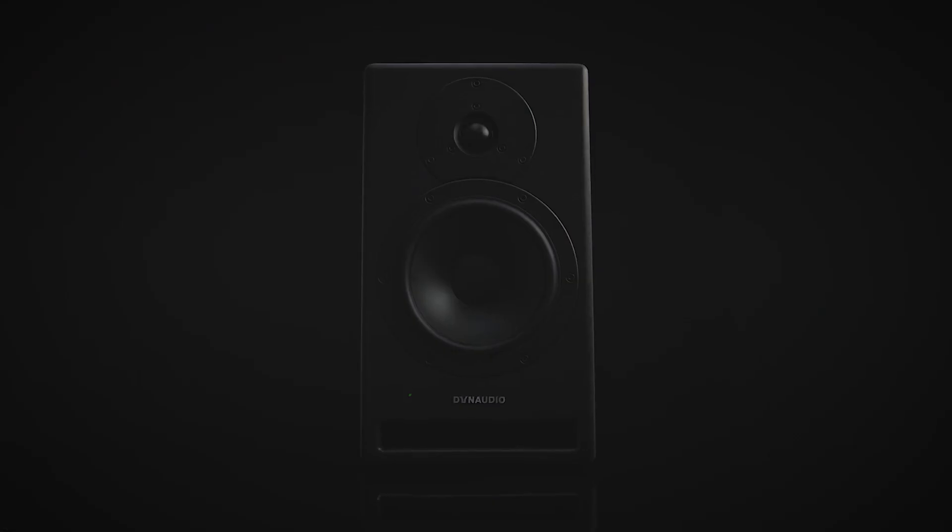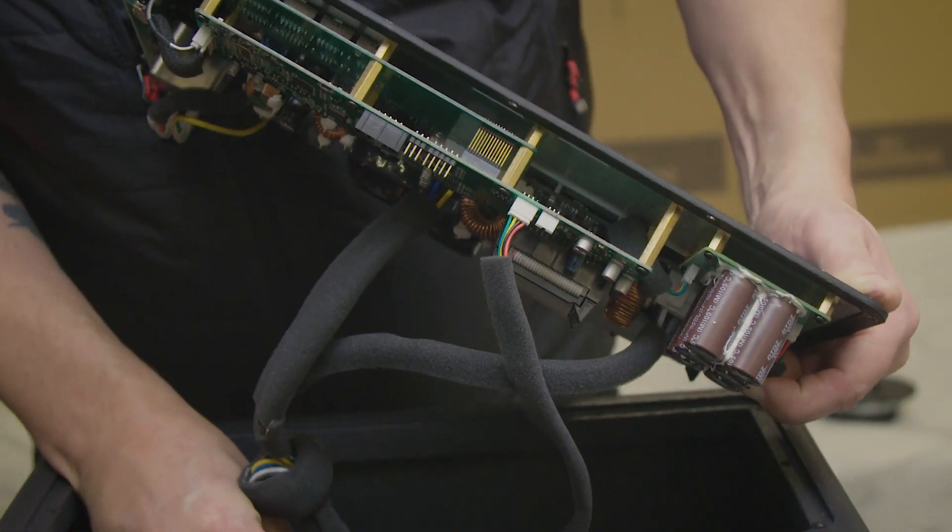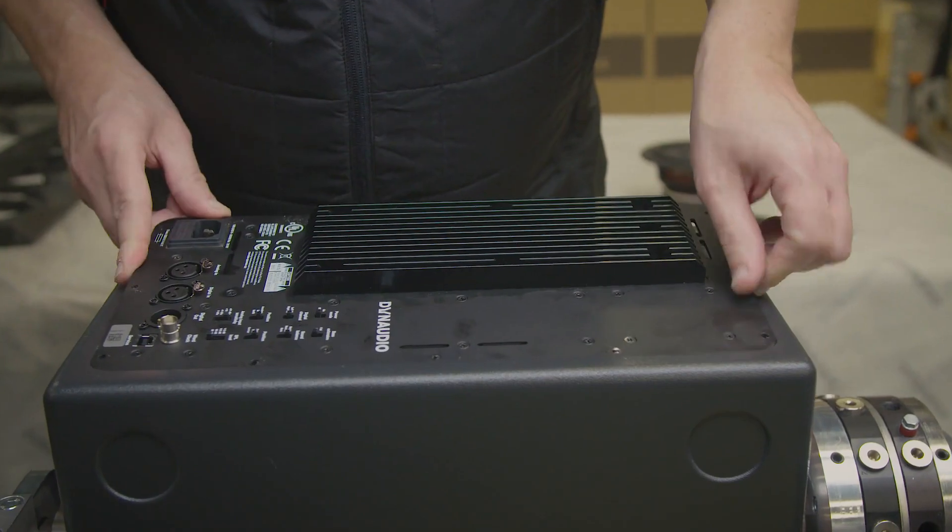We've gone for Pascal amplifiers — they honestly sound phenomenal, really high performing and very well known in pro PA. They've been doing that a long time, they've got a lot of customers and bulletproof reliability. For us, sound is king and reliability is massively important, so Pascal was the obvious choice.